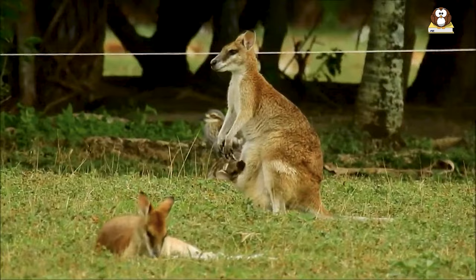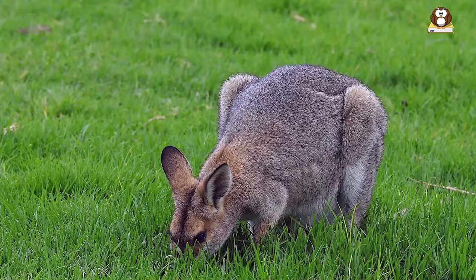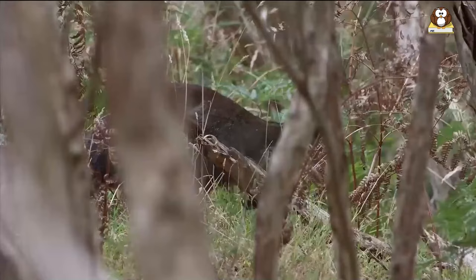Agile wallabies are found in the northern regions of Australia, inhabiting rocky terrain and open grasslands. Red-necked wallabies are mostly found in the eastern regions and are known to reside in dense forests and shrublands. The swamp wallaby inhabits wetland regions of southeastern Australia.